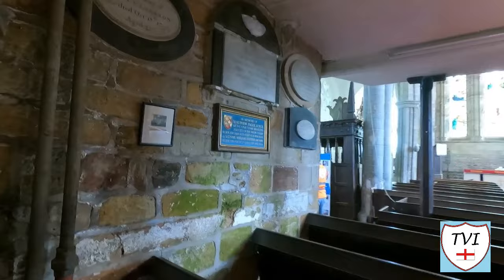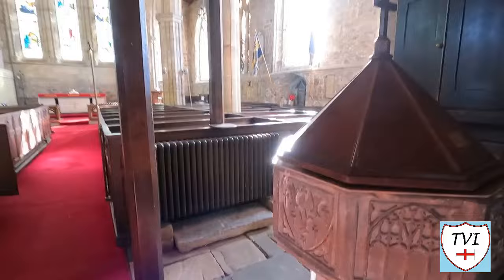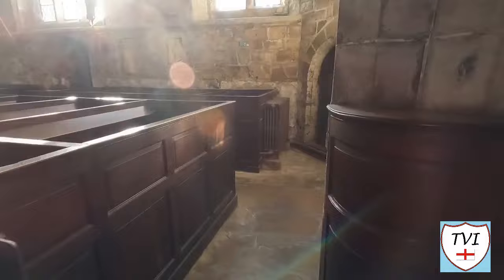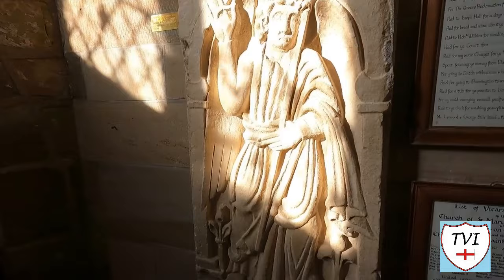Inside the church there are lots of memorials on the walls, a red carpet, a font, a list of vicars, priors, patrons and church wardens, and some fine stonework throughout. We found a war memorial for both world wars — men of Breedon who gave their lives.